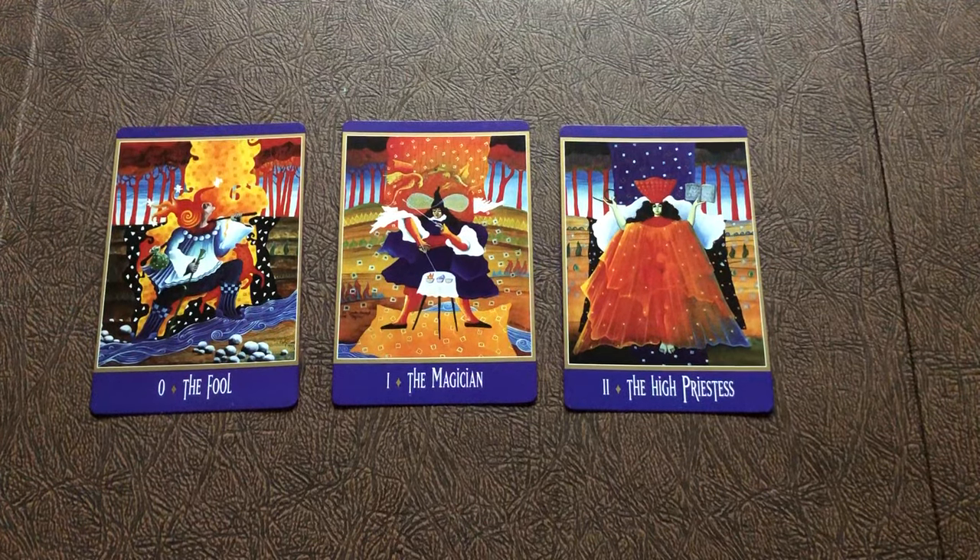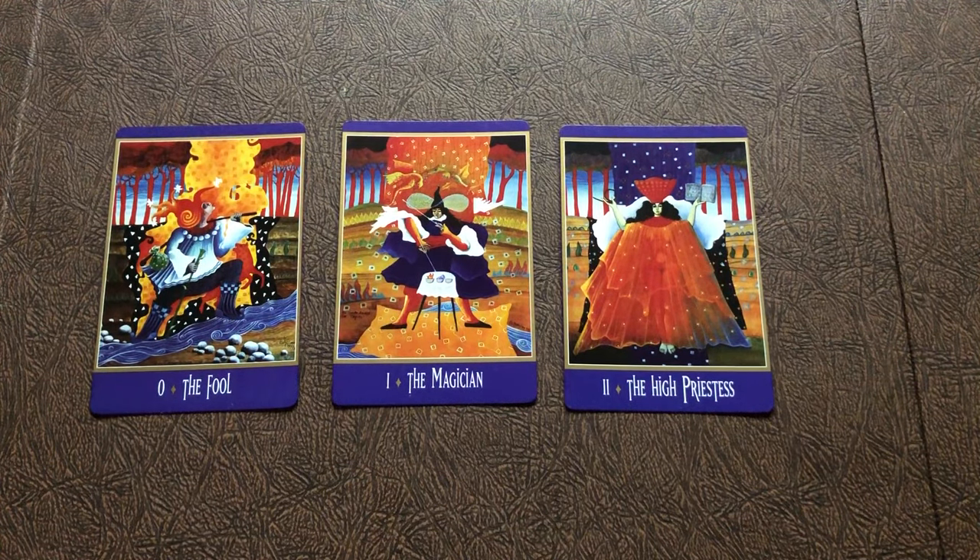Hi everyone, this is Renee from Meadowlark Mystic, and I am doing a tag that I've been wanting to do for a pretty long time now. The tag is from Thea at Garden Goddess Tarot, and then Candy did it.